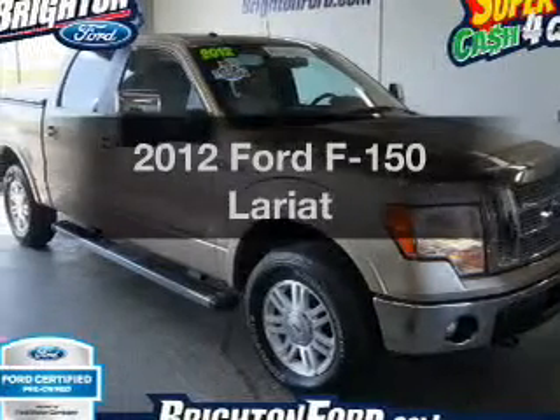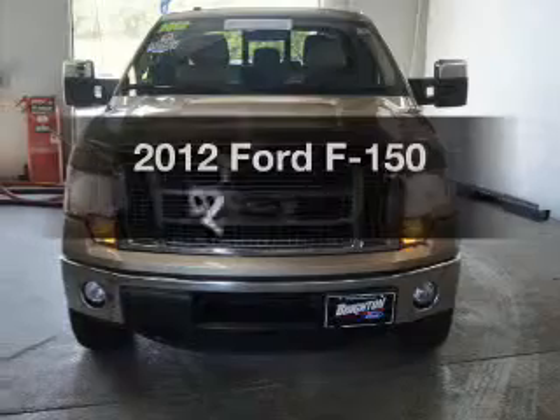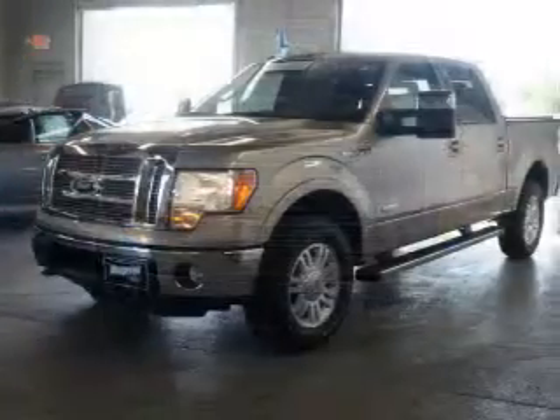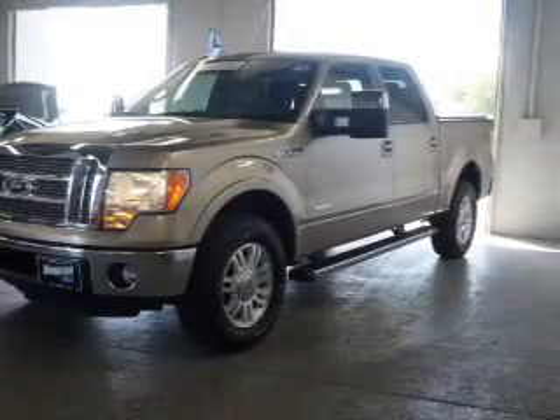Introducing the 2012 Ford F-150. Travel the roads in style and comfort in this great vehicle. The powertrain includes four-wheel drive with a reliable six-cylinder engine connected to a smooth-shifting six-speed automatic transmission.